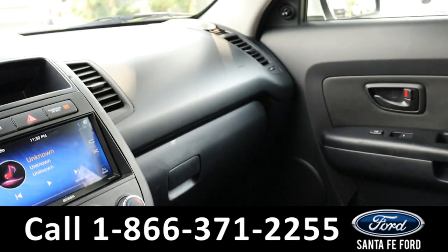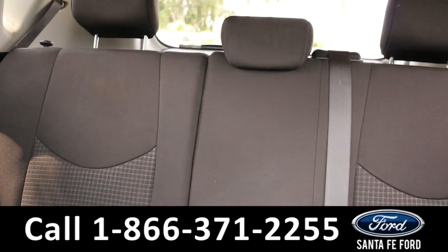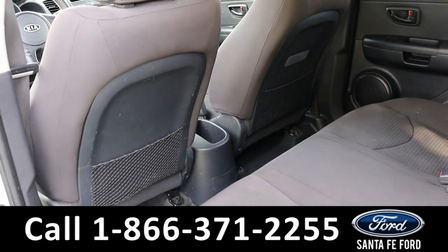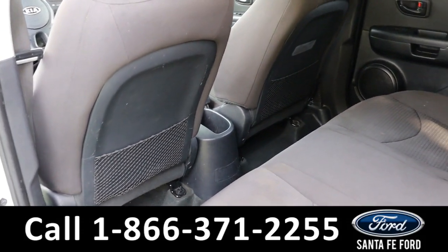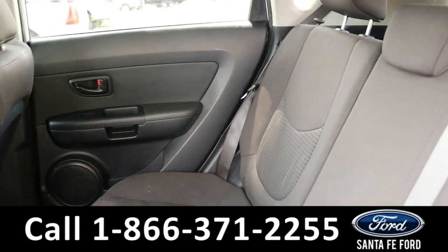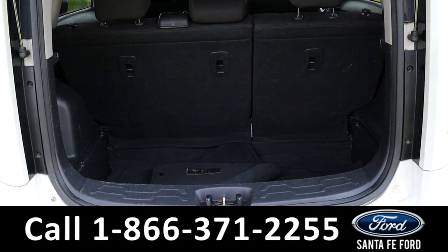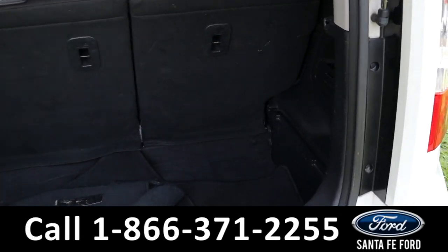Now let's take a closer look into the second row. Here we have the second row and the cargo area.